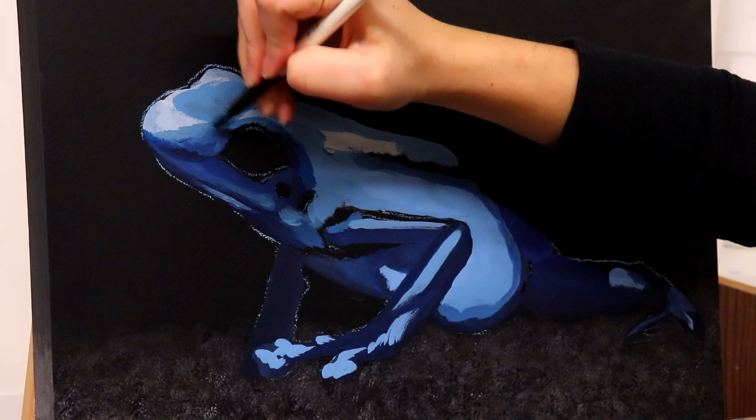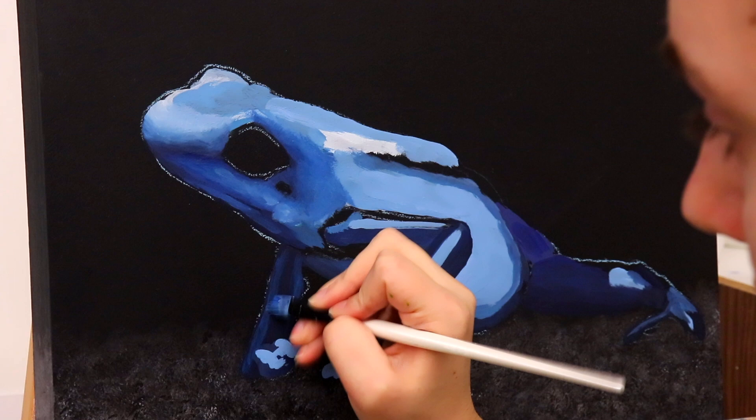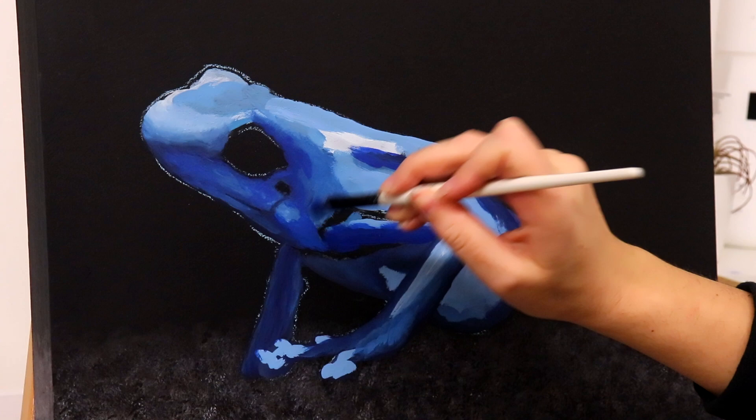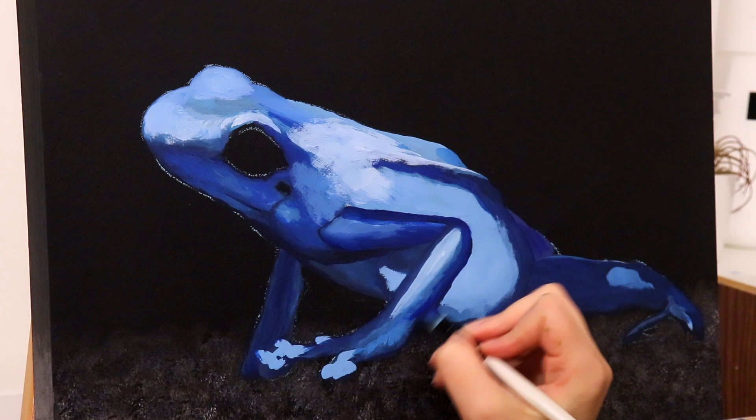I mixed so much paint for this frog on my stay-wet palette. I kept changing my mind about the ratio of colors I wanted. Eventually I was just using blue, white, and black and it wasn't bright enough. So I found this kind of green color I had gotten in a basics pack — where you get like 10 different colors in tiny little bottles. I found a green in there that I never use, mixed it in with the blue, and it really helped create a really vibrant color.